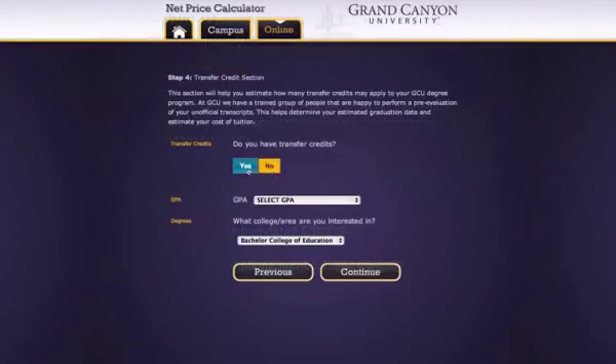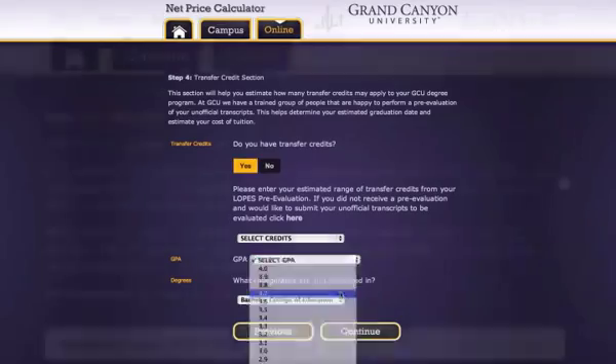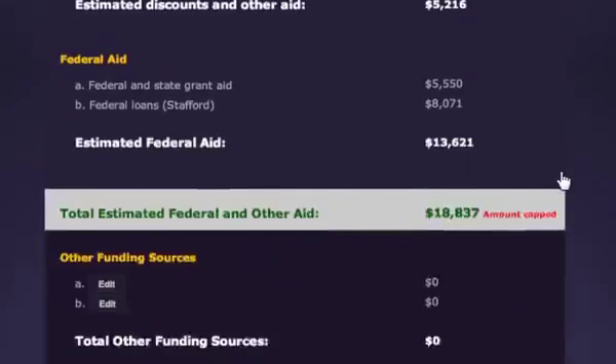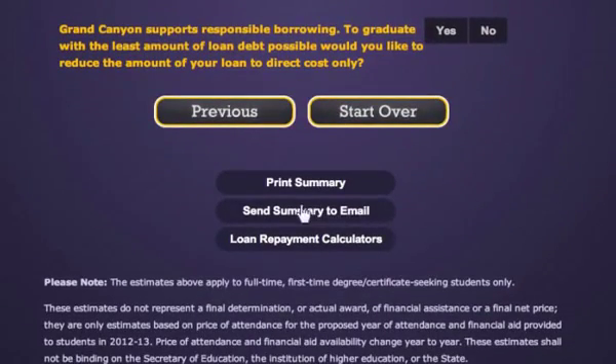In addition, GCU has developed a net price calculator that reflects the total annual cost of attending GCU minus any scholarships. Students can work with their advisor and simply go to gcu.edu and click through a few questions. Once completed, they are provided an estimate, in real time, of the net cost of their degree program, which they can email or print themselves.